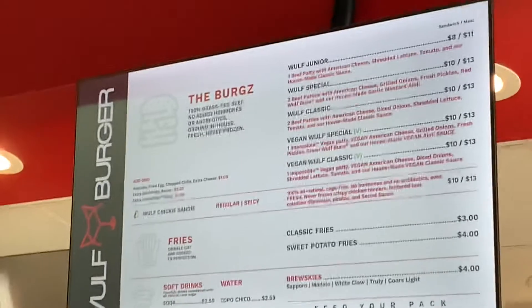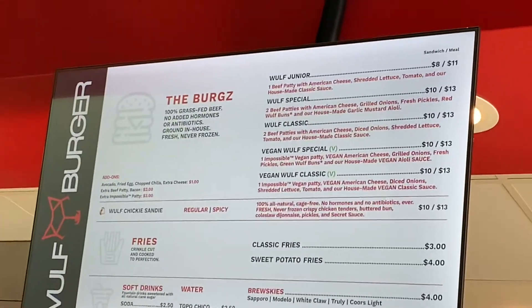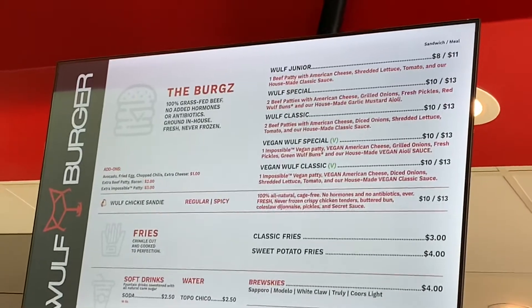That's the menu. I'm going to try the Red Bun Burger.